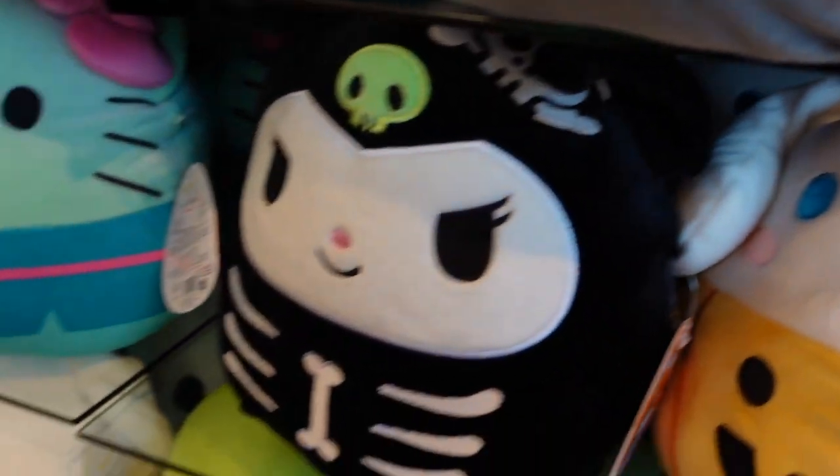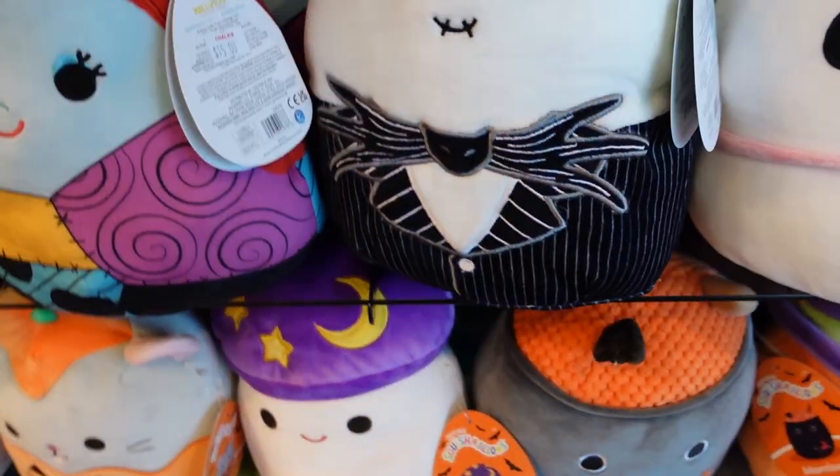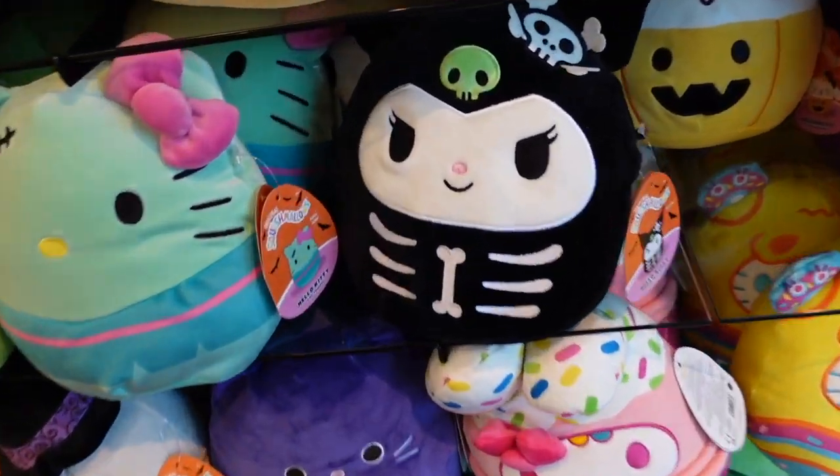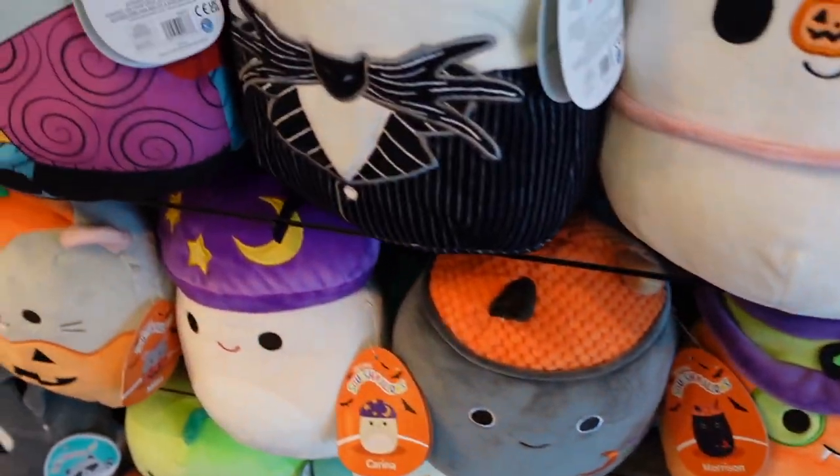Oh my goodness, it's the new Halloween squishmallows for 2023! Welcome back to my YouTube channel, my name is Paulina. Today we are going squishmallow hunting at the mall and I'm here inside the store Chalice Collectibles. I've been here lots of times before and it's always been a great success. You guys will not believe what I found this time - it has to do with Halloween!